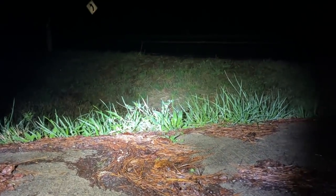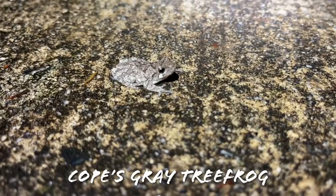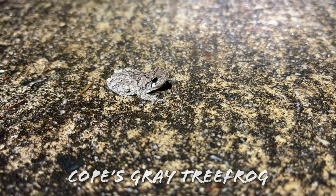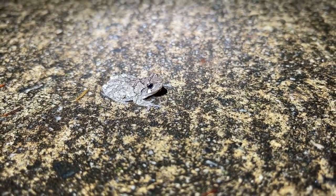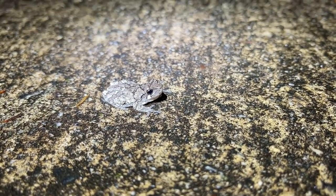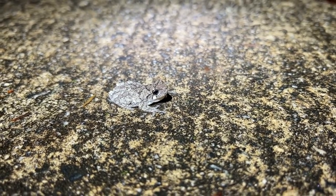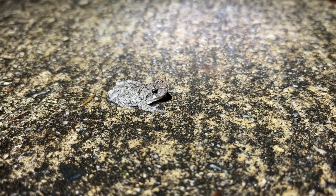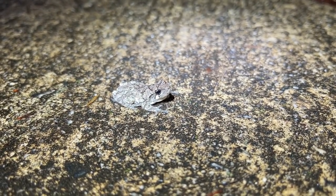Here at the base of my driveway we have a new species for the video — a nice little Cope's gray tree frog. This is the first one we've actually gotten a look at this spring. These are harbingers of mid-spring around here — when these guys start coming out and calling you know that spring is here to stay. Really awesome to see this guy; I expect we'll probably see a couple more tonight.